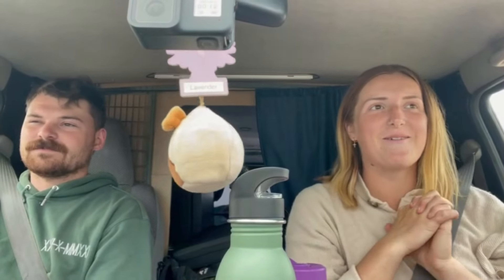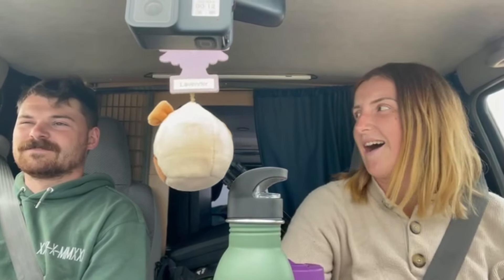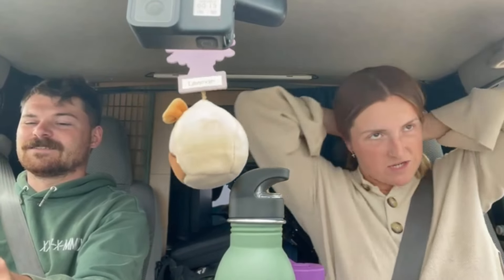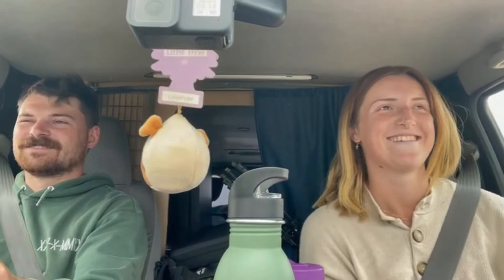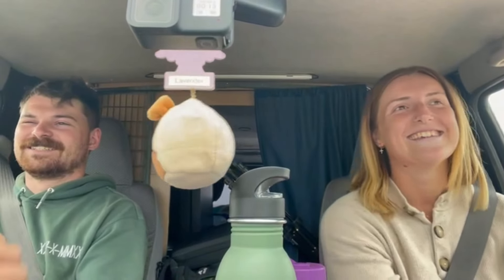Hello everyone, we've just passed our first silo on the Nullarbor — very excited! It's a bit of a gloomy grey day, not a green day, it's a grey day. It's still alright, there are a few people on the road which is good. We're all happy — Will's happy, I'm happy, you're happy, we're all happy!